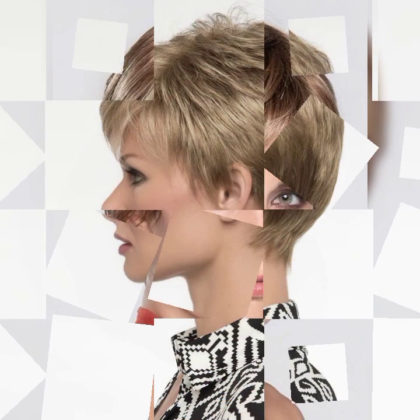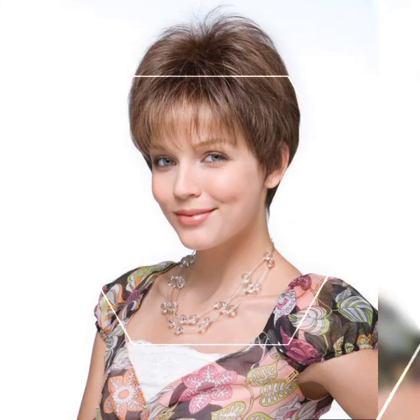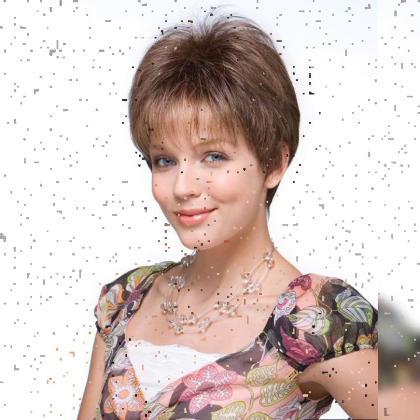Beachy waves: create effortless and beachy waves using a curling wand or some texturing spray. This gives your bob a relaxed and carefree feel.